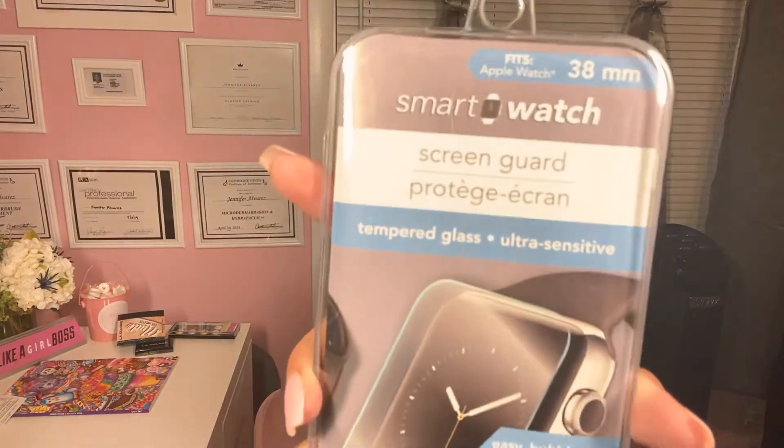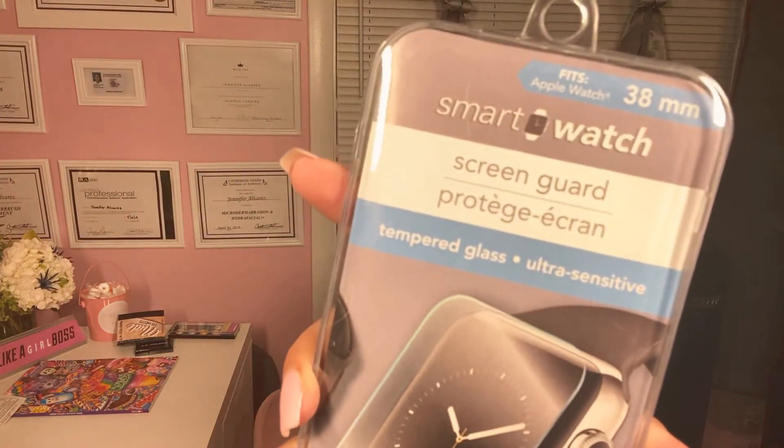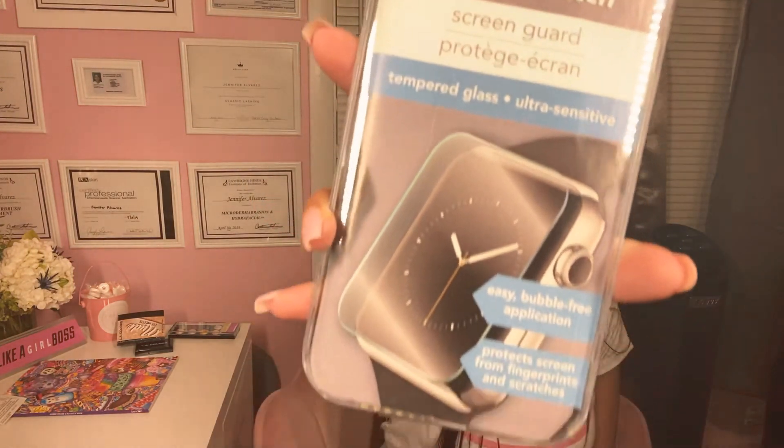This is for the smart watch, for the Apple watch. It fits a 38-millimeter watch. I got that and I'm going to try it out on my watch and see if it works.